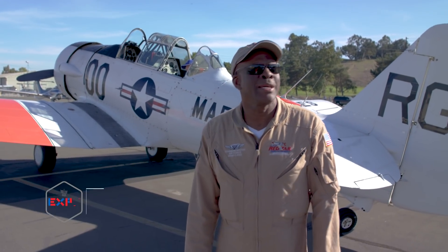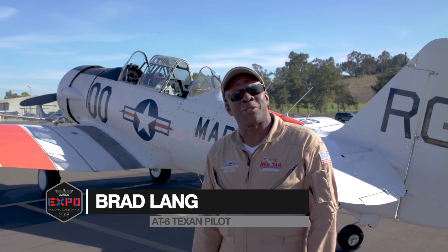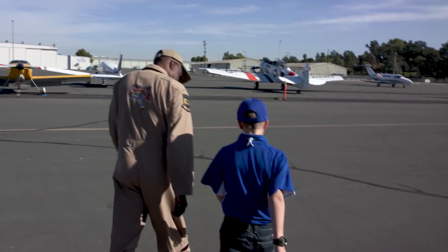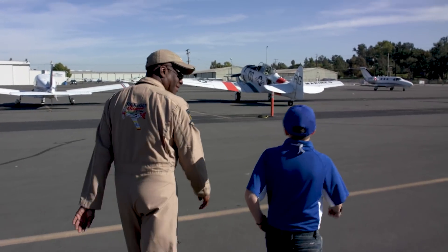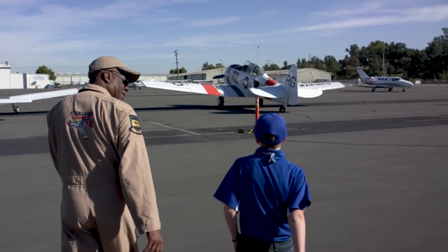I'm Brad Lang, here at the AMA West Expo 2018. I'm going to take Stone, one of our AMA volunteers, up in my AT-6 Texan, which is a World War II trainer. Everybody knows the T-6 Texan, which was designed to train men and women to fly fighters.